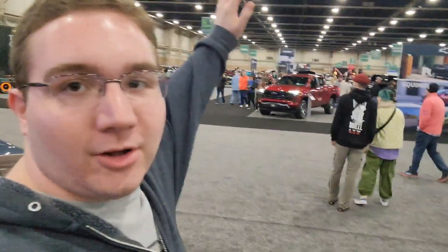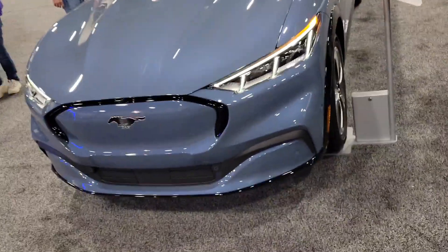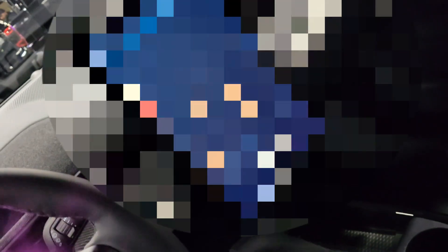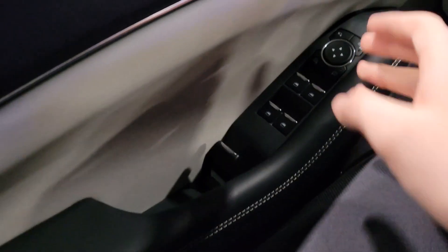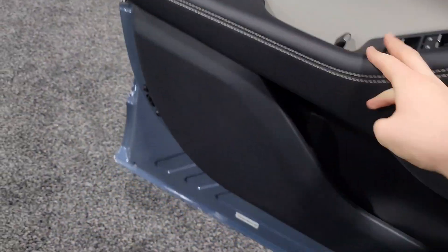Most of these cars you can actually sit in — almost all of them here. So I'm going to sit in my first car. This is an electric vehicle, the Mustang Mach-E. This is cool — this is how you open the car. Pretty nice inside for an electric SUV. I never thought Mustang would ever make an SUV, but they did. There's no handle on the door, you've got to open it like this — that is really weird.